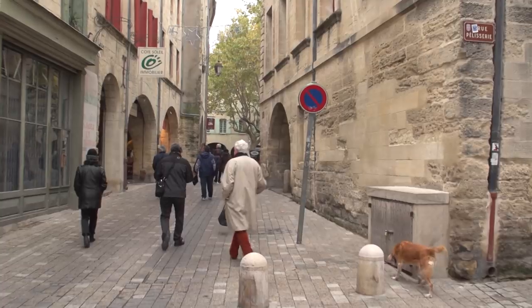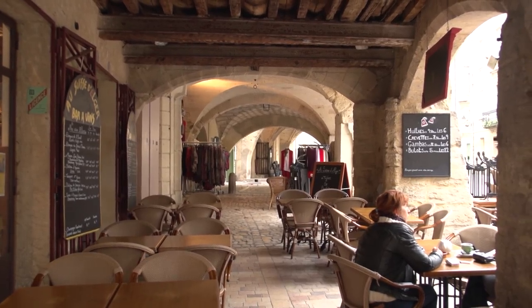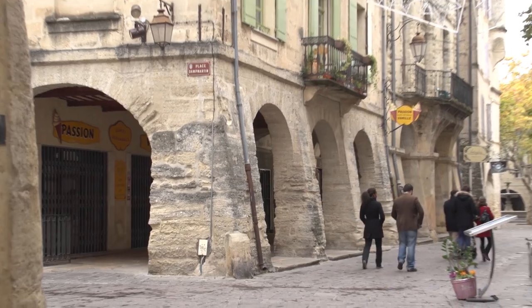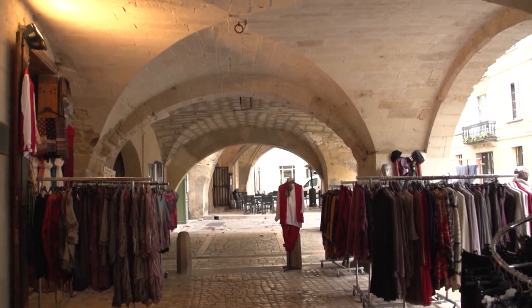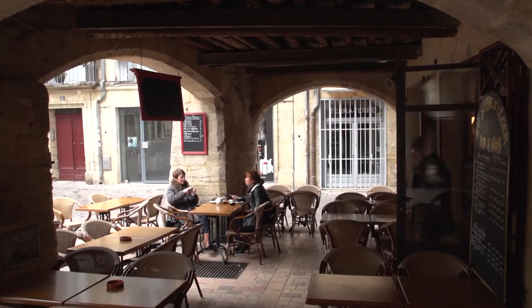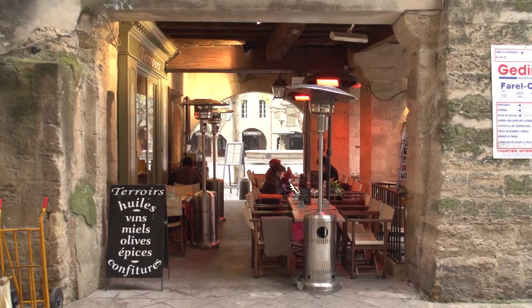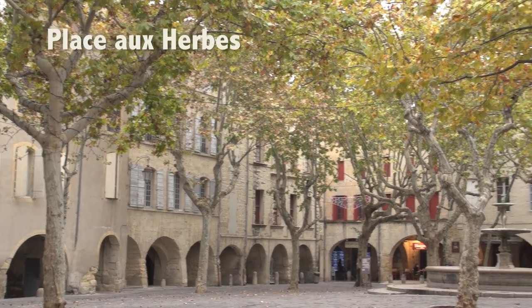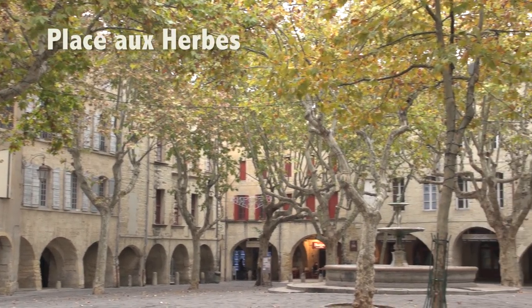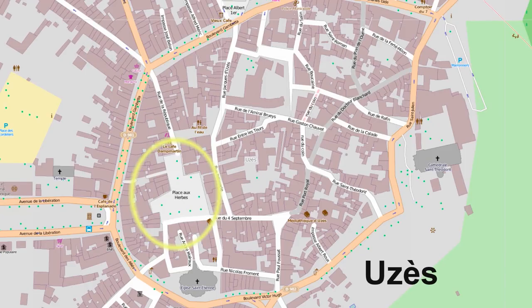This is one of those limestone towns that is really well preserved, and the arcades around the main square create a wonderful ambience — a place to shop, a place to eat and drink, and just hang out. This main square, Place aux Herbes, has been the center of Uzès ever since before the Roman days, back when it was a Gallic village. It's right in the heart of the old town.